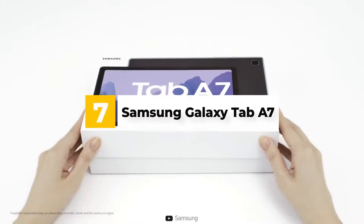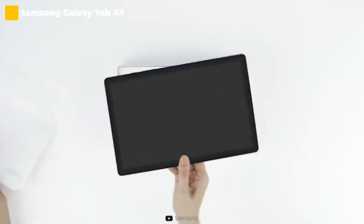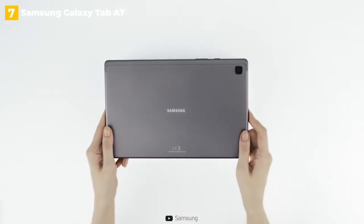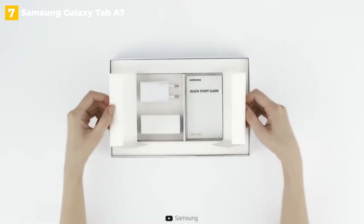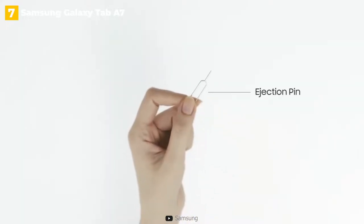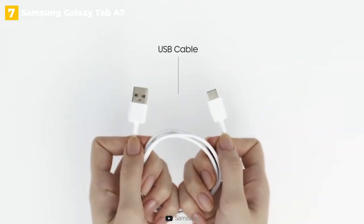7th place: Samsung Galaxy Tab A7. Android users now have a true iPad competitor at a significantly lower cost. The Galaxy Tab A7 is a great 10.4-inch tablet for consuming content. It costs $229 and is frequently on sale for much less.